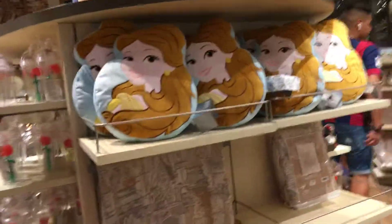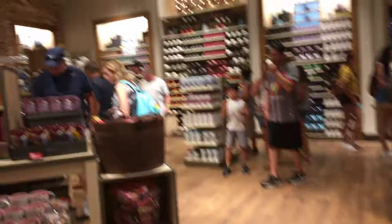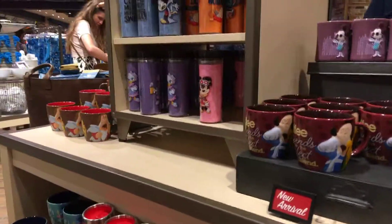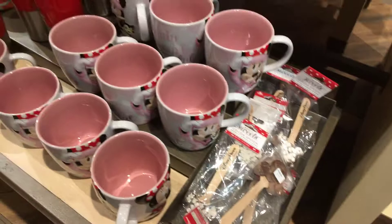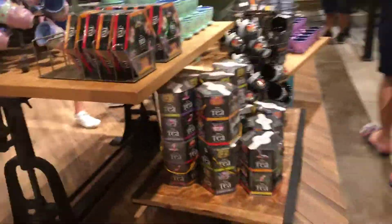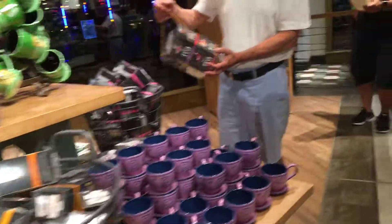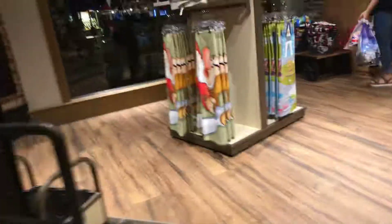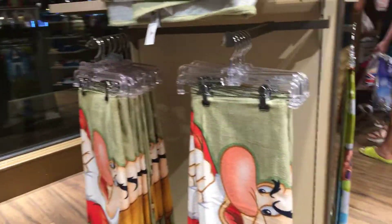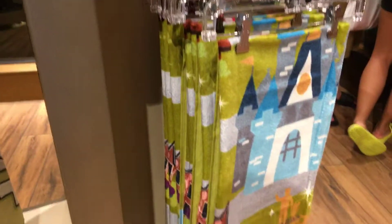There's some Belle stuff and various mugs and spoons — there's a cocoa spoon. There are also coffees, a lot of tea sets, and tea bag sets. There's Alice in Wonderland. Over here they have beach towels — this one looks like a nice beach towel. There are 2019 beach towels and one of the Magic Kingdom there.